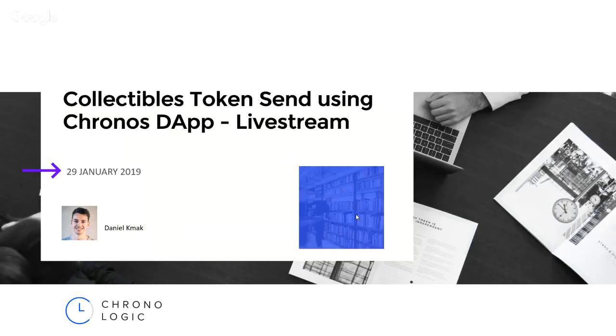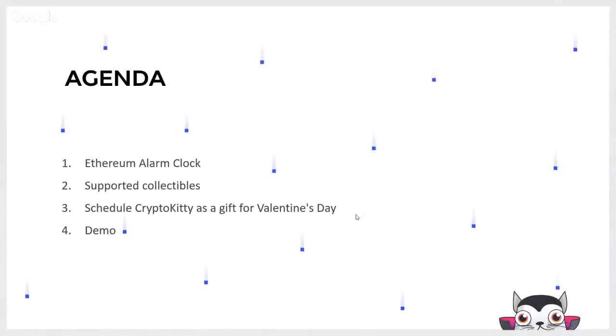Let's go straight into the live stream. On our agenda: first we are going to talk for a little while about the Ethereum Alarm Clock because it powers what I'm going to show you. Then we will talk about collectibles that you can transfer right now using Chronos DApp — it works on mainnet. Next we will talk about the use case of sending a CryptoKitty as a gift for Valentine's Day, and at the end we are going to demo this use case.